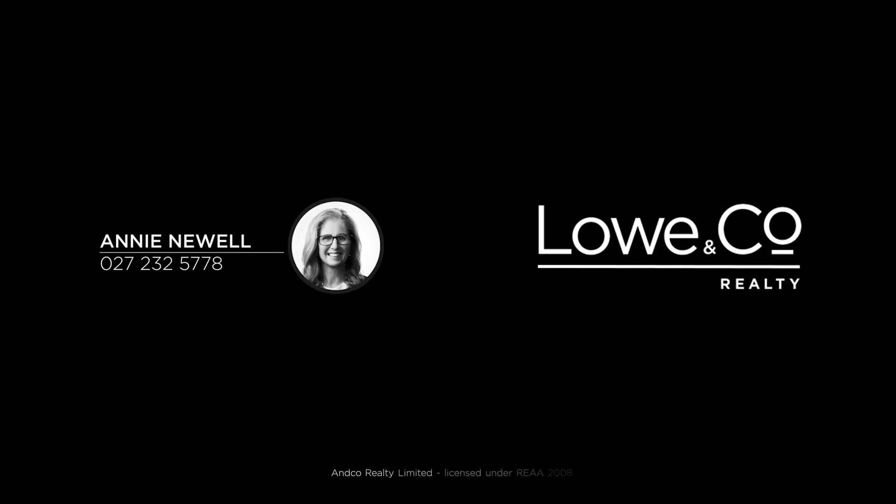That was The Lowdown. I really look forward to seeing you at one of the open homes, or please give me a call to view. Stay tuned, have a great day. Thank you.